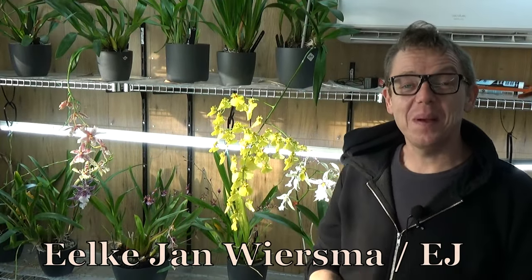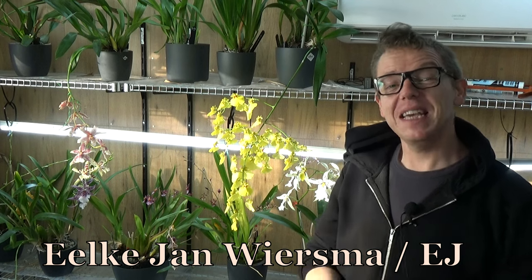Hello and welcome to the Orchard Saga. My name is Ilkian Wiersma, also known as EJ, to make it a little bit simpler for a lot of people.